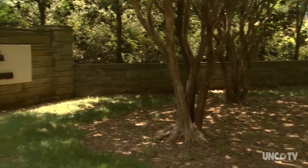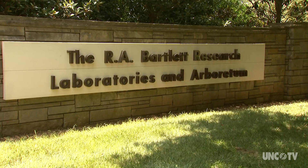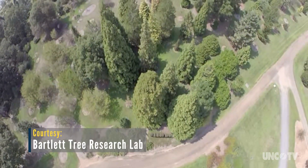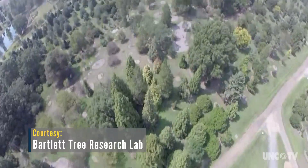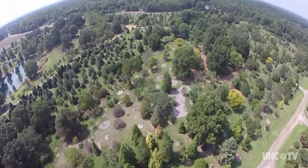Fite is the director of the Bartlett Tree Research Lab and Arboretum near Charlotte. There are plenty of trees to see and know. In fact, there are 400 acres of trees at the tree lab. Elm trees grow in one corner. Maples, oaks, magnolias and all types of conifers grow in other areas.